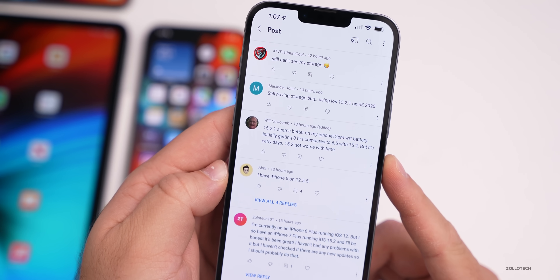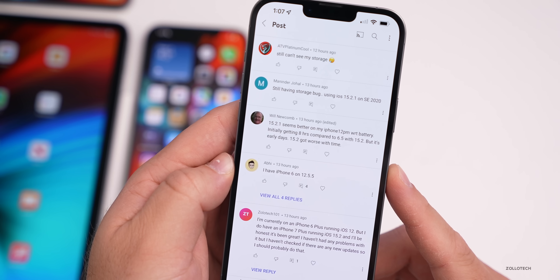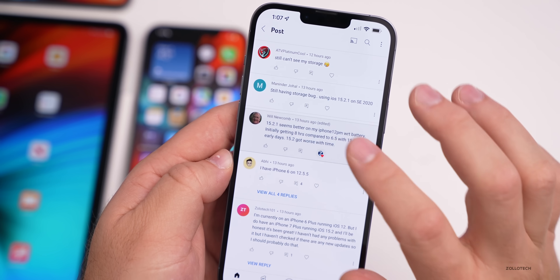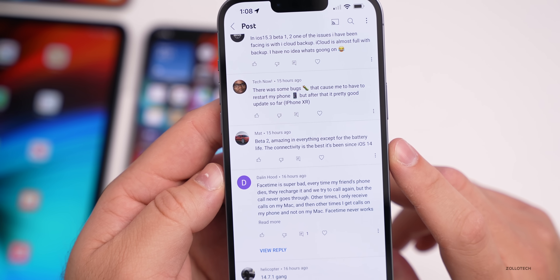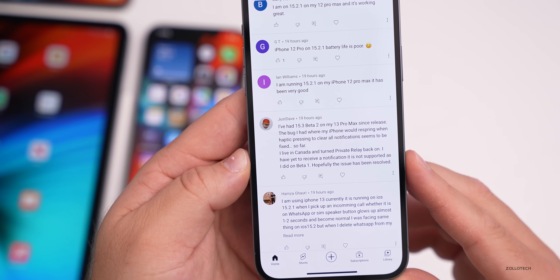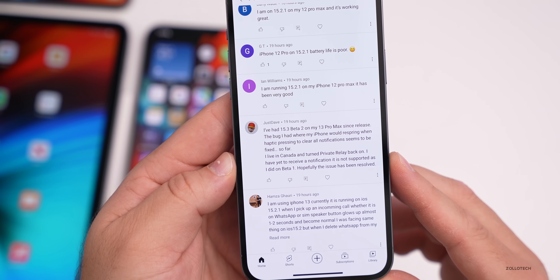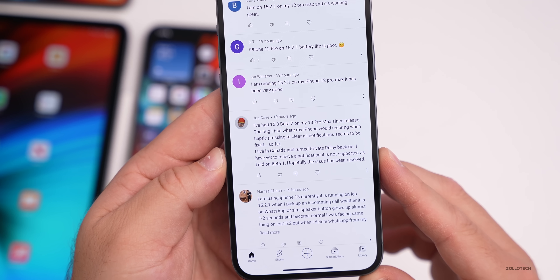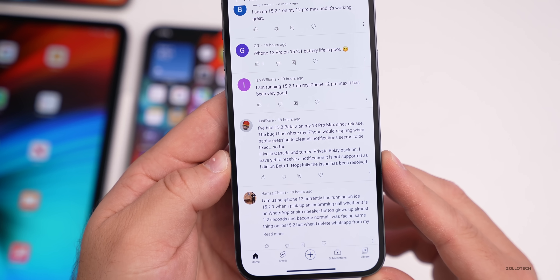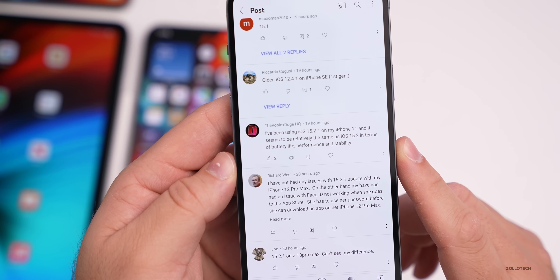Will says 15.2.1 seems better on his iPhone 12 Pro Max with battery initially getting eight hours compared to 6.5 hours on 15.2, though it's early days. Matt says beta 2 is amazing in everything except battery life and that connectivity is the best it's been since iOS 14. Just Dave says on 15.3 beta 2 on his 13 Pro Max, the bug where the iPhone would respring when haptic-pressing to clear notifications seems fixed. He turned private relay back on in Canada and hasn't received a 'not supported' notification like he did on beta 1.